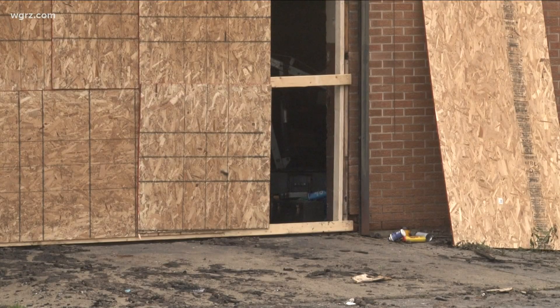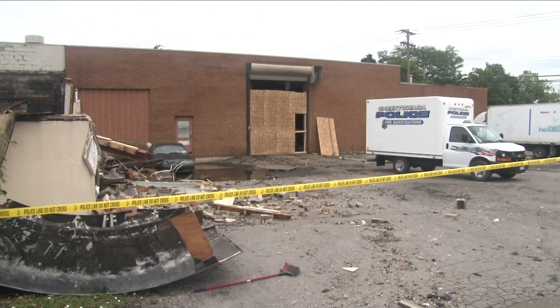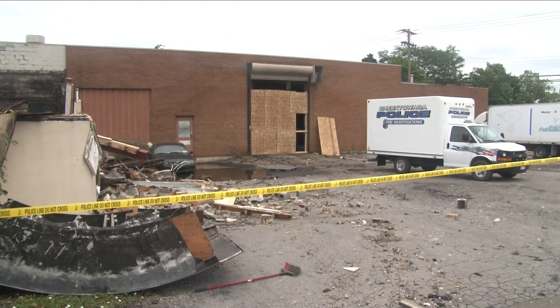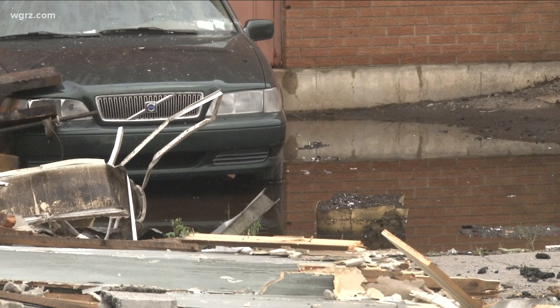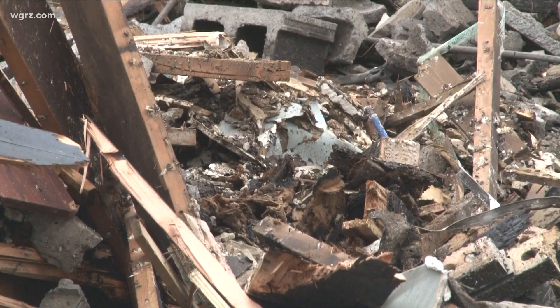Now earlier today, the brother of the owner of this building was on scene here. We tried to do an interview with him about what exactly was inside and what the next steps forward are in terms of demolition here. However, he declined any comment.